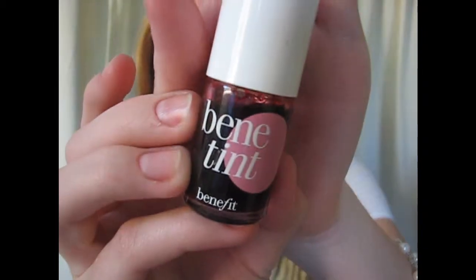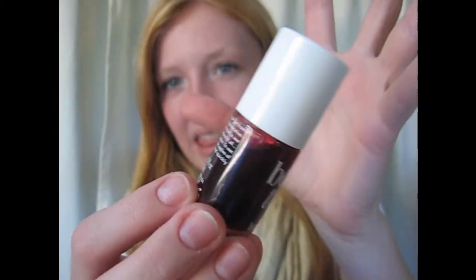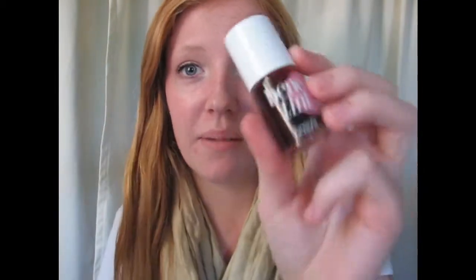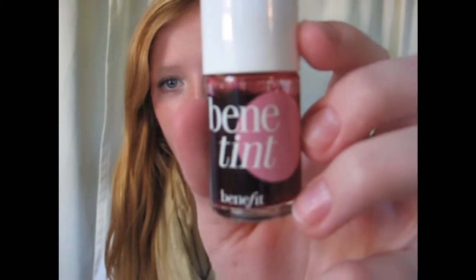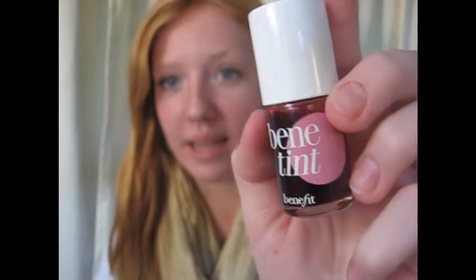I have two lip products. The first one I reach for when I really want my lips to stand out and last all day is my Benetint. It's a nice dark rosy kind of color — I think of it as a death blood color, which I know sounds odd, but I'm just describing what the color is. You can definitely build this up; I normally do two layers and it gives me just the right amount of redness that I love.